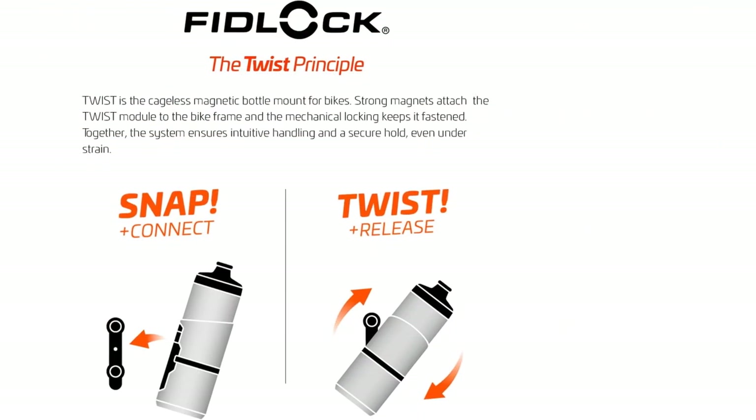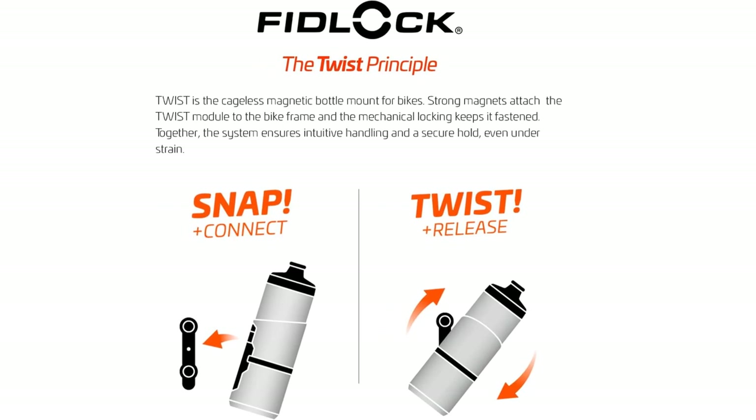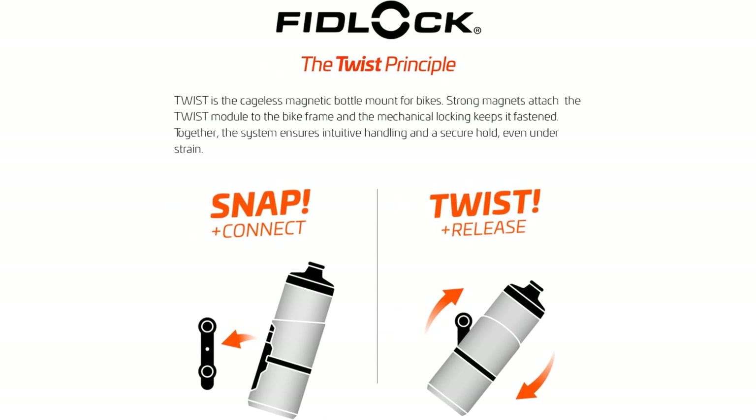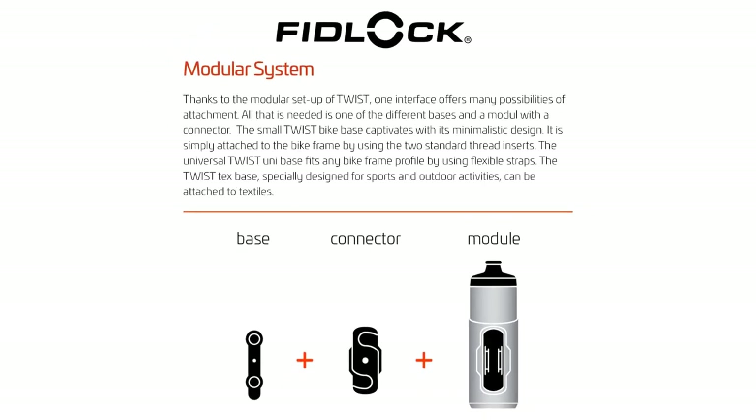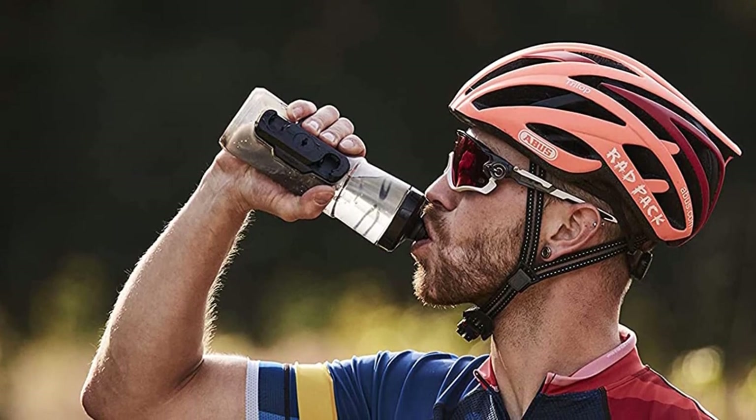It is made of polypropylene plastic, which is known for being tough and having excellent heat resistance. Lastly, if you are a biker who cares for the environment, this product is a perfect choice — it's BPA-free, meaning it does not contain harmful chemicals that will hurt you or the environment.